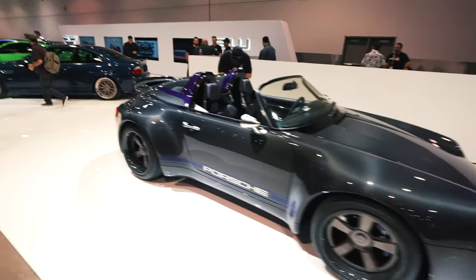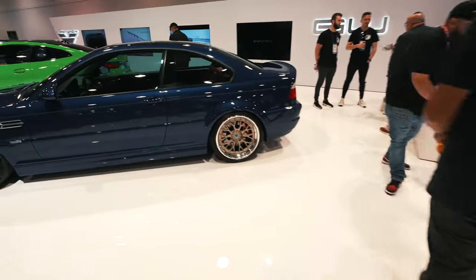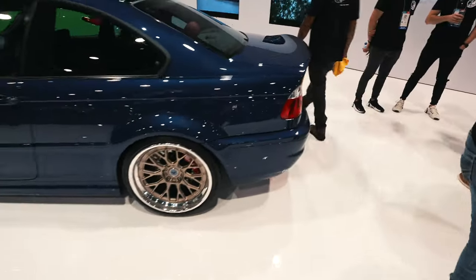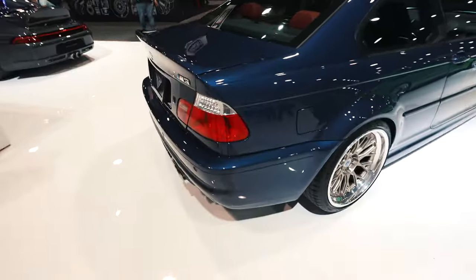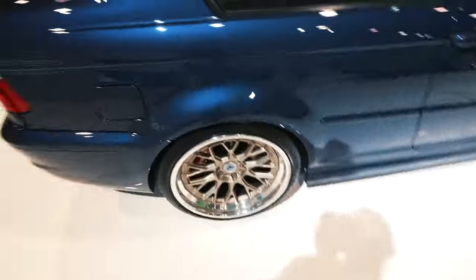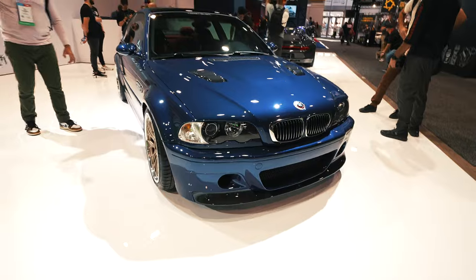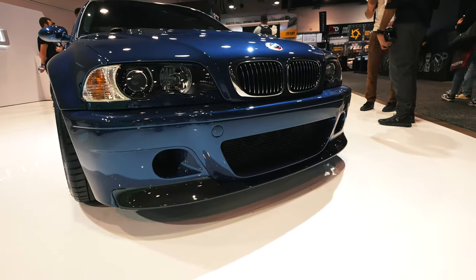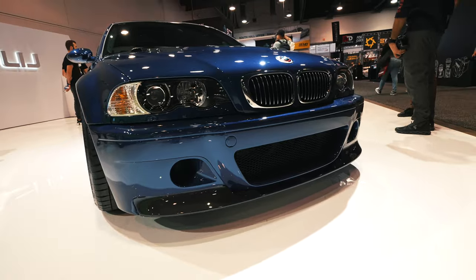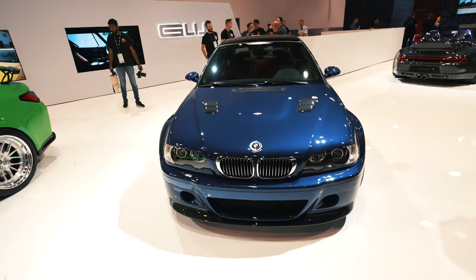You know how you have setups and then you have setups — this is the Vorsteiner booth, and trust me, next level. Look at this E46. They did their new tribute aero kit coming out with CSL trunk, rear diffuser, and carbon fiber Vorsteiner wheels. Look at the Recaro seats — carbon fiber bonnet, all new CSL style front end, carbon fiber CSL front lip, really nice air scoop. For some reason the E46 really speaks to me.